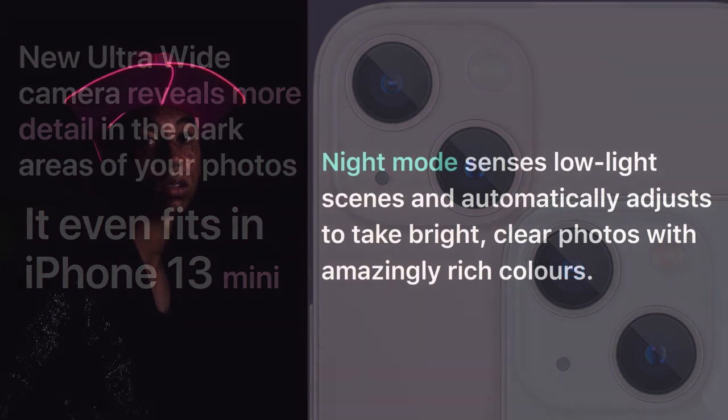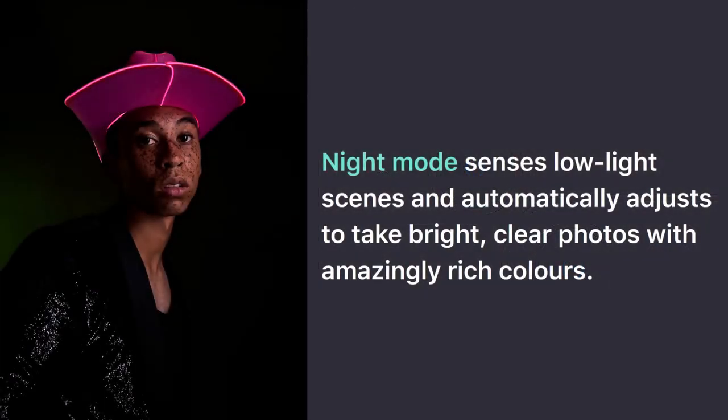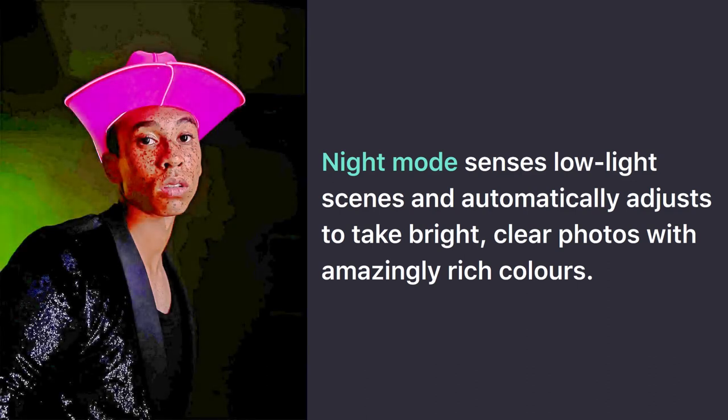Night mode senses low-light scenes and automatically adjusts to take bright, clear photos with amazingly rich colors. If your boyfriend is wearing a bright pink neon hat, never fear. Night mode will make him look even better than ever. Doesn't that look fantastic? It really brings out the pink in his hat.